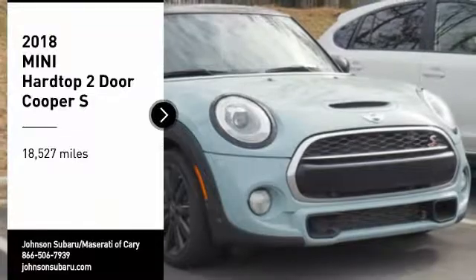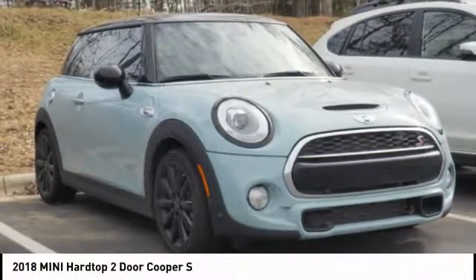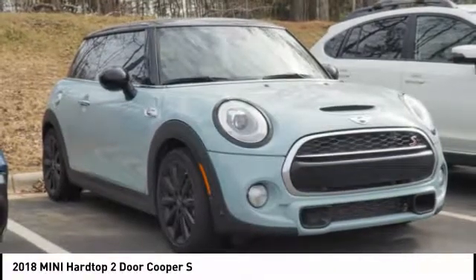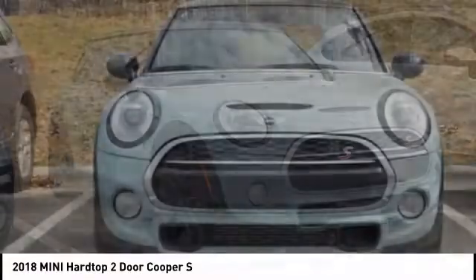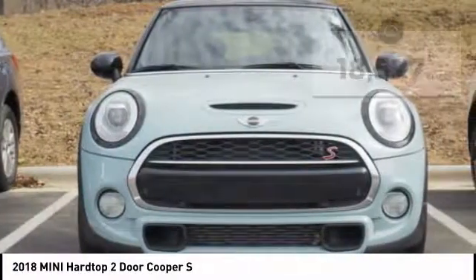Take a ride in the 2018 Mini Hardtop Two-Door. The Mini Hardtop Two-Door delivers motoring thrills in a nimble, fuel-sipping package. Agile handling and quick, precise steering make the Mini Hardtop Two-Door lots of fun to drive.